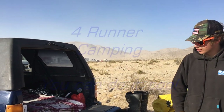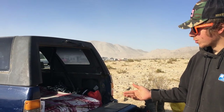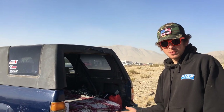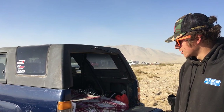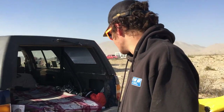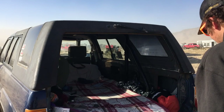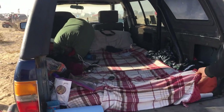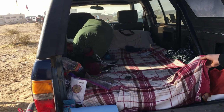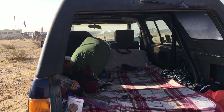My 1989 Toyota 4Runner — first gen, of course — with the roof that comes off. It's got independent front suspension, fuel injected, got 33s on it. How do you sleep in the back, Garrett? I just have this foam mat. I took two twin sheets from an old bed, sewed them together, and I slip it over this so I can wash it.